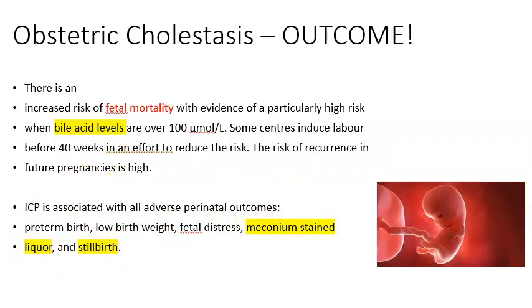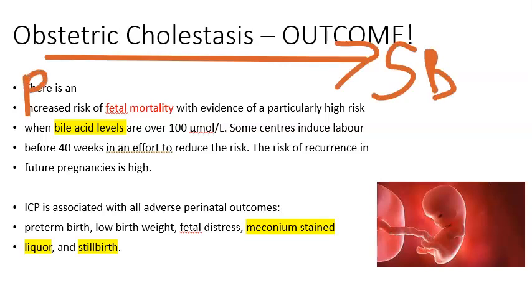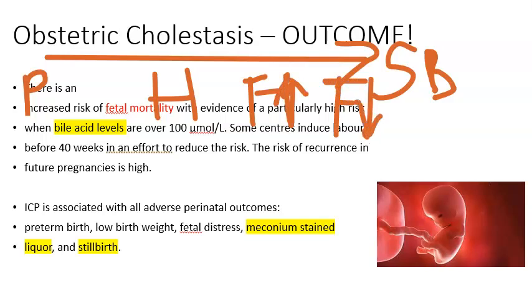In the first pregnancy, what began as pruritus — itching of palms and soles — progressed to some bleeding tendency. Then fetal movements increased and subsequently decreased dramatically, indicating fetal distress, and ultimately resulted in stillbirth. That was the tragic outcome of the first pregnancy.